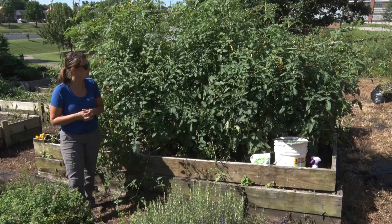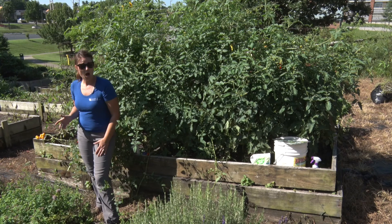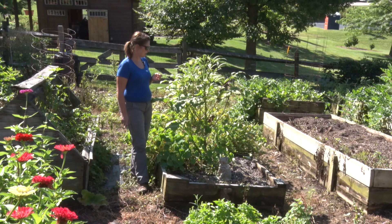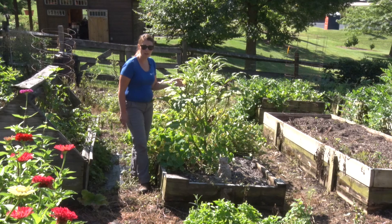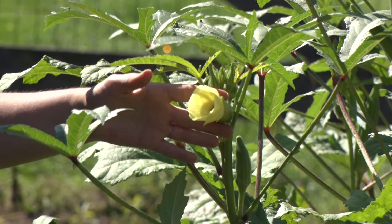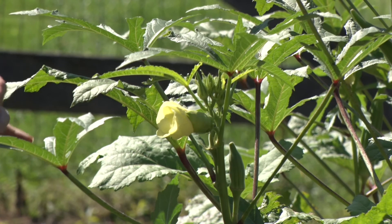I want to go over now and talk about one of my favorite flowers and vegetables — okra. Let's move over there. Standing next to me is this beautiful okra. Okra is actually related to hibiscus, so they have the same beautiful tropical-looking flower. This one is yellow and not opened all the way — I just love it. It's one of my favorites.